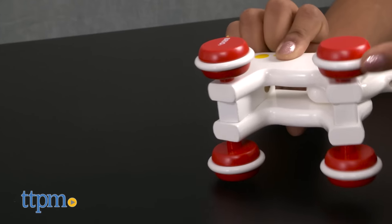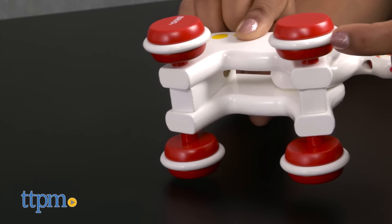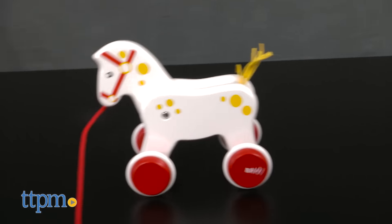The wheels will not mark wood floors and the horse wobbles a bit when moving. This toy encourages role-play, hand-eye coordination, and helps reinforce motor skills.